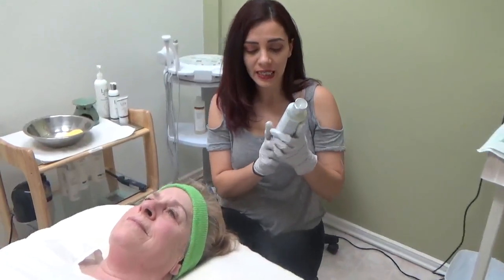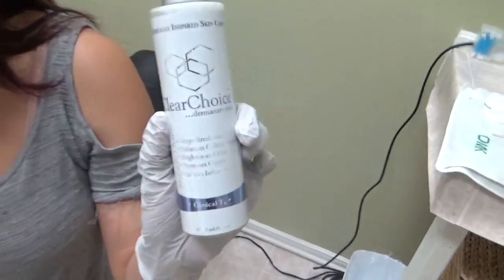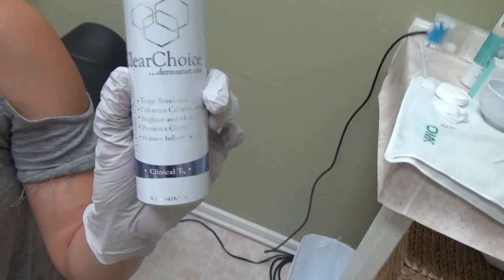We're going to go ahead and cleanse her face with the ClearJoyce Clinical TX. It's going to help with cellular turnover and help heal and brighten her skin.